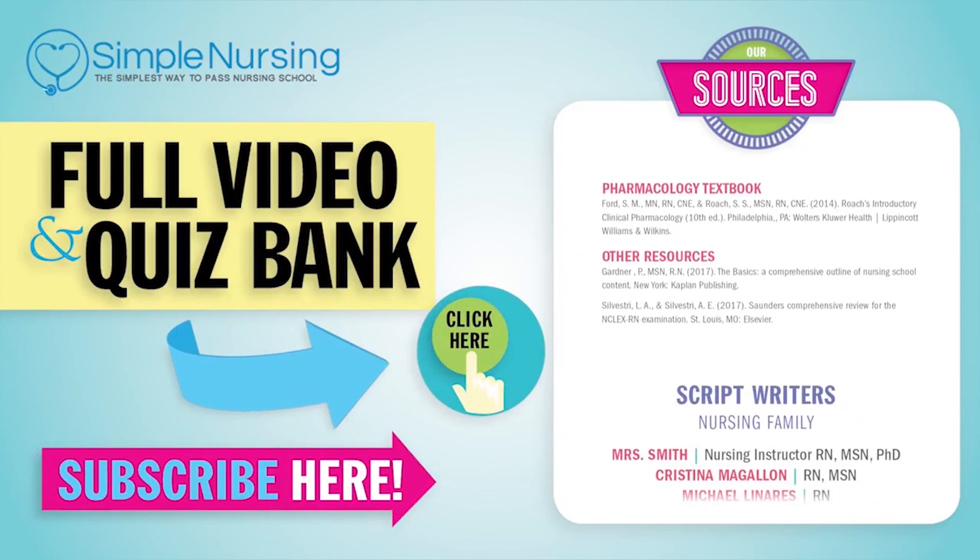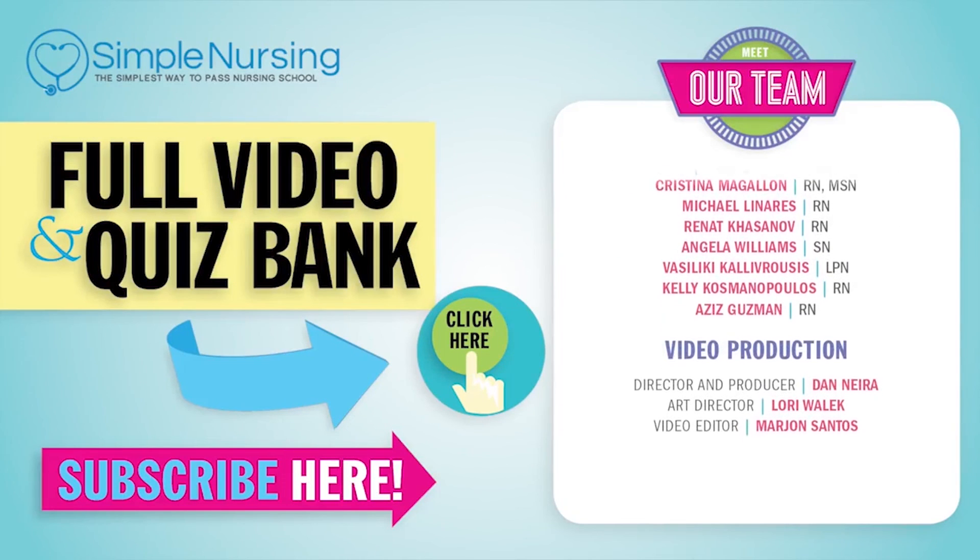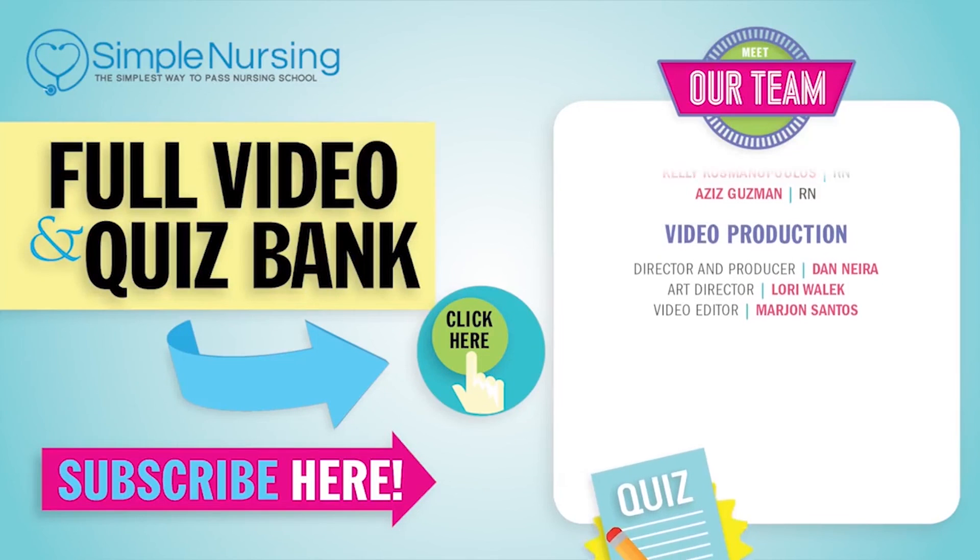Please consider subscribing to our YouTube channel. A big thanks to our team of experts helping us make these great videos. Alright guys, see you next time.